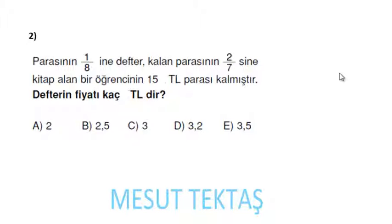Parasının 1/8'ini deftere, kalan parasının 2/7'sini kitaba harcayan bir öğrencinin 15 lira parası kaldığına göre defterin fiyatı nedir? Kesirli ifadelerde paydalar 7 ve 8; o zaman parasını 7 ve 8'in en küçük ortak katı olan 56x alalım.